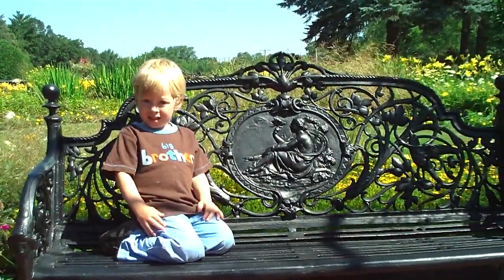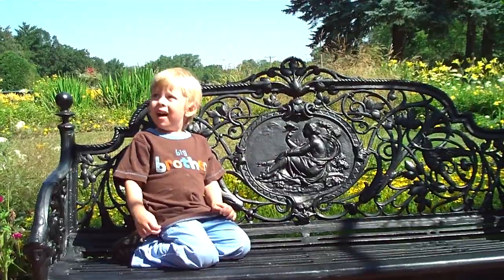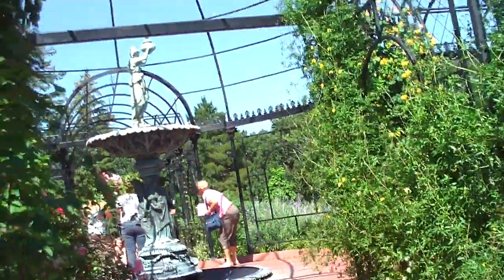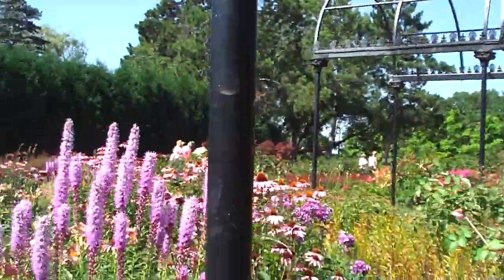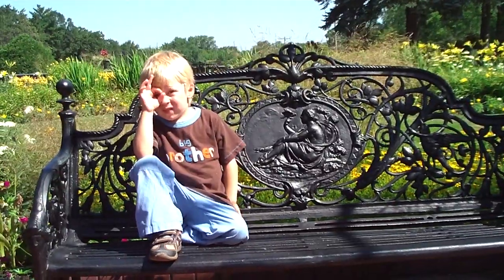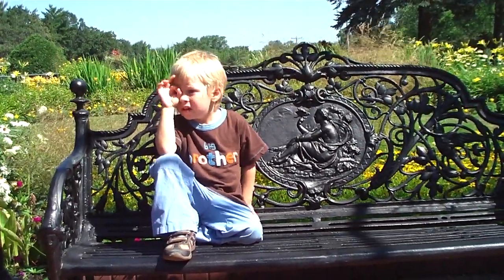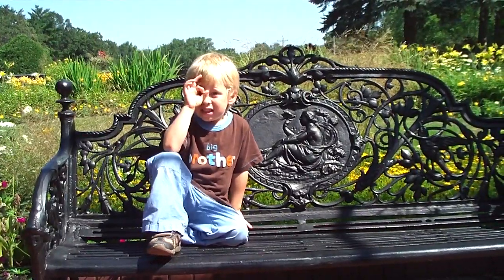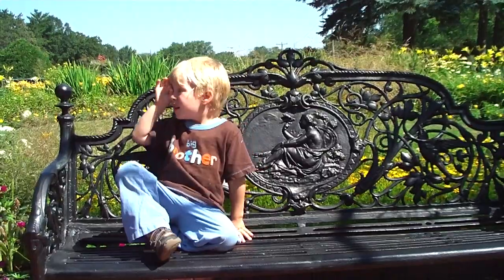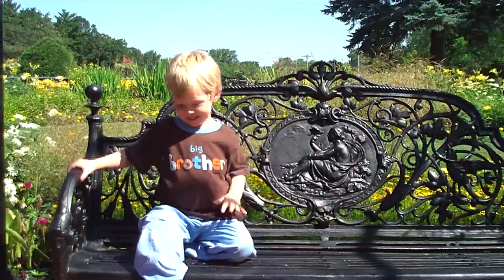Alright, now, where are we going today? I'm thinking. Let me think. Okay. What language do you speak? Spanish... English... England. Yeah, that's right, we're going to England.